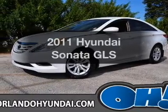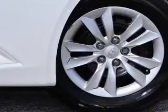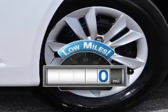Check out this 2011 Hyundai Sonata. Everything you need under one roof with this great vehicle. With low miles, this automobile will take you far and get you where you want to go.